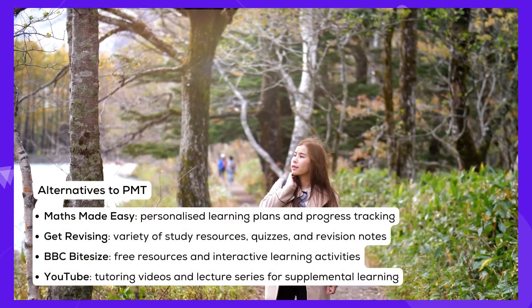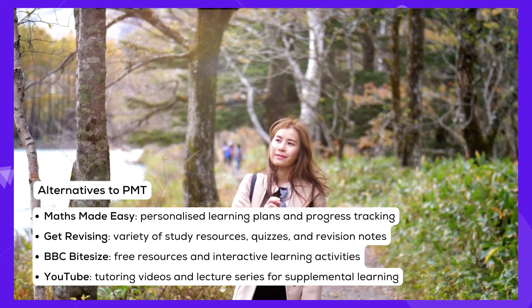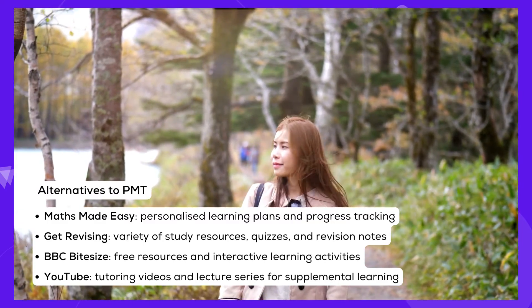While PMT provides excellent resources, a balanced study approach involves utilising other platforms, each offering unique learning experiences and materials.